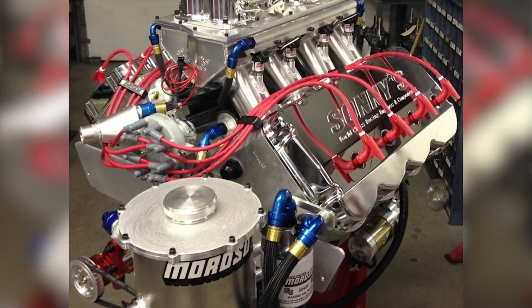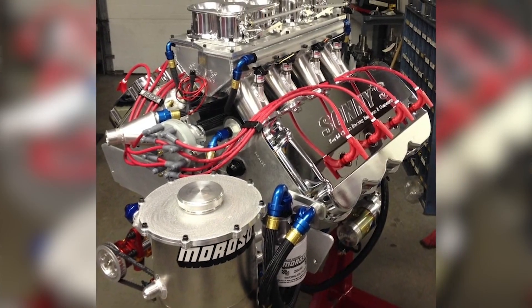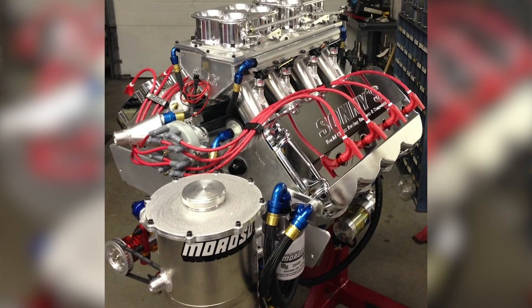I'm Crystal Smith with Engine Builder, and in this episode of Engine of the Week, we're going to give you all the details on an 820 cubic inch EFI marine engine built by Sonny's Racing Engines.